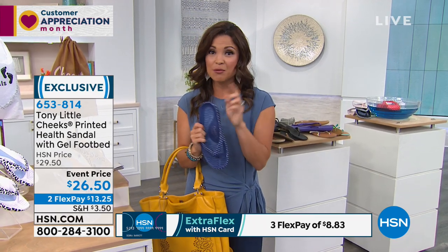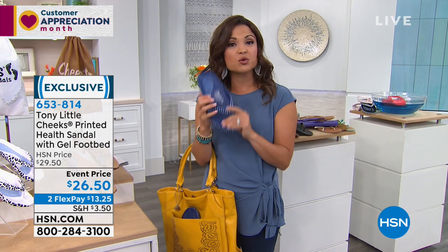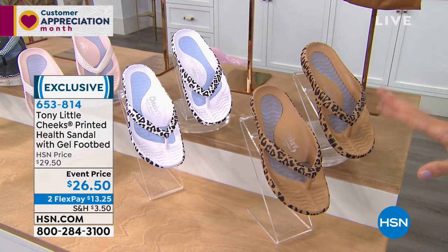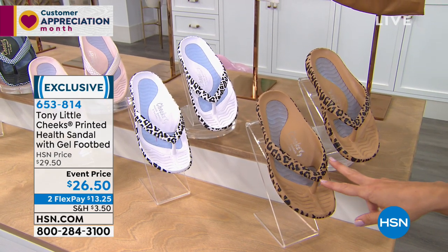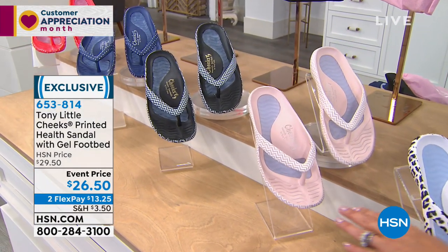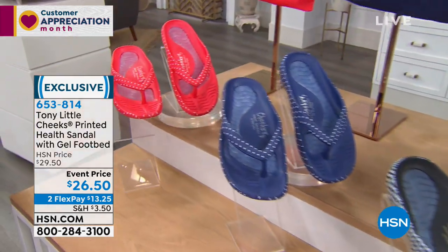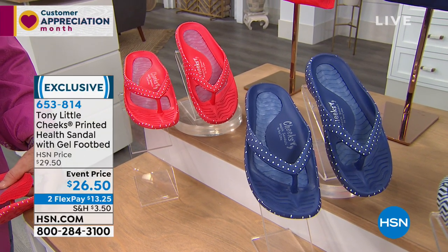If you're on hold, we see you there. Hang tight. Go to hsn.com or use our free app to order. I'm going to show you the colors one more time — this is the brand new collection for spring, limited edition, sizes six through eleven, whole sizes. Tan leopard, white leopard, blush chevron — like a ballet pink — black chevron, and the polka dots. How feminine and fun and flirty — navy polka dot and red polka dot. It comes with a great bag for storage.